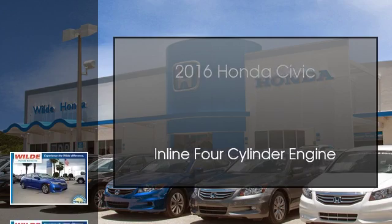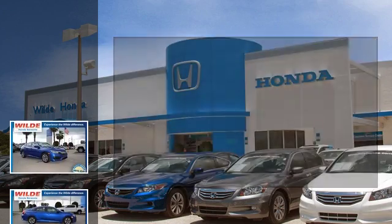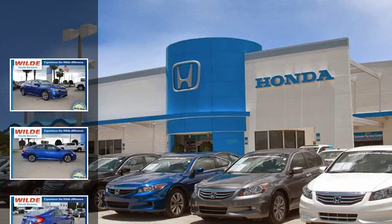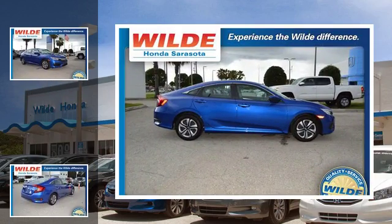This is a 2016 Honda Civic. This car has a continuously variable transmission and an inline four-cylinder engine.